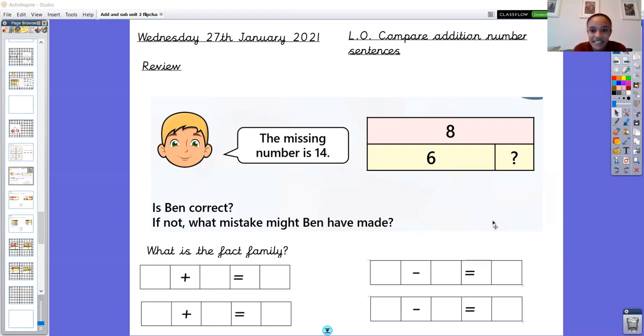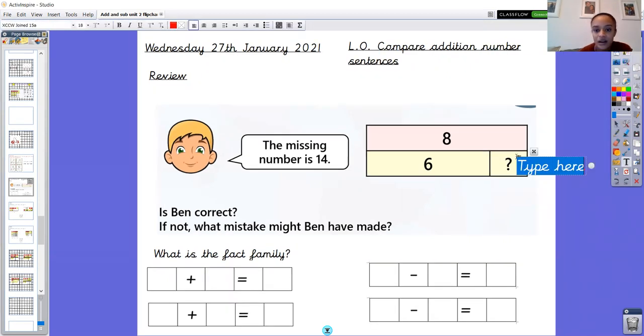Ben says that the missing number is 14 — this is the missing number here. So if I put that 14 in there I've got part, part, whole. Six is a part, 14 is a part, and eight is the whole. Hmm, 14 is bigger than eight, so how can it be one of my parts if eight is the whole?